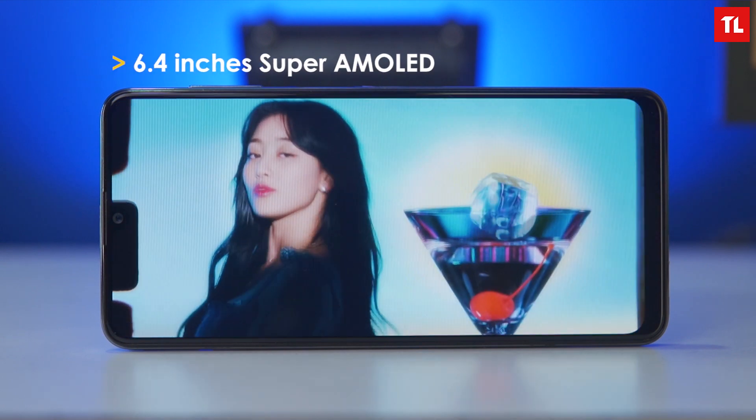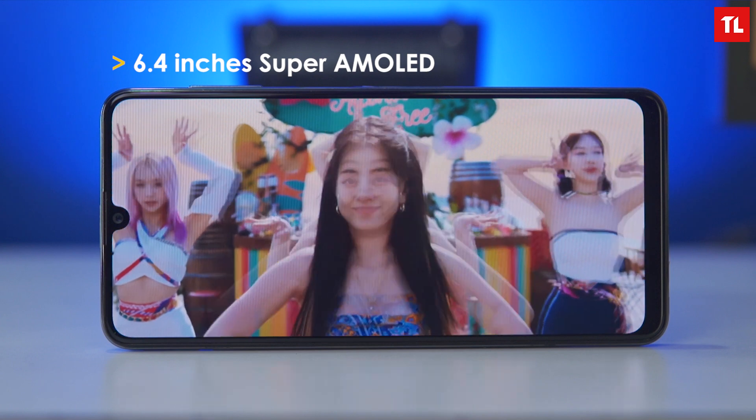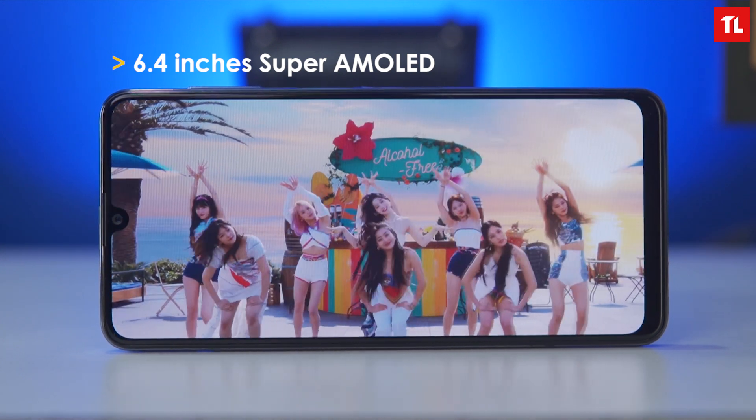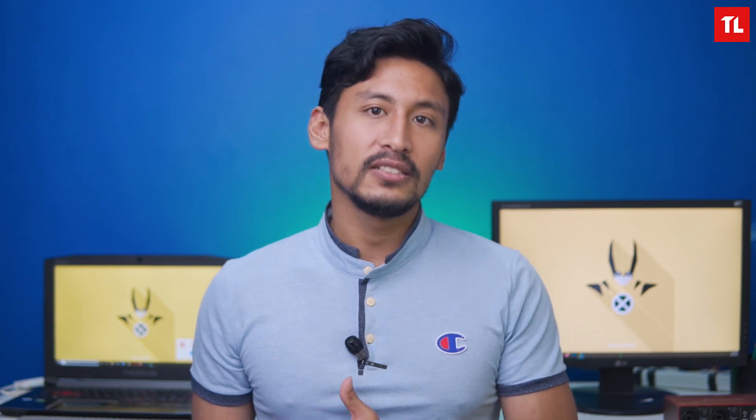Moving on to the display — the A22 has a 720p Super AMOLED display with a 90Hz refresh rate. However, it is a downgrade compared to the M32's 1080p 90Hz display. Side by side, the difference is quite noticeable and the A22 display feels a bit disappointing.